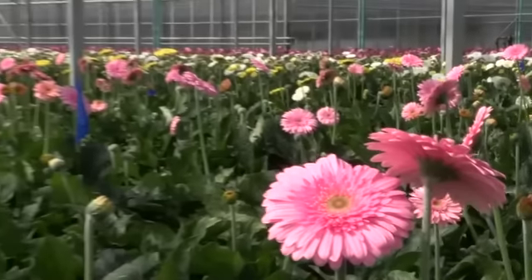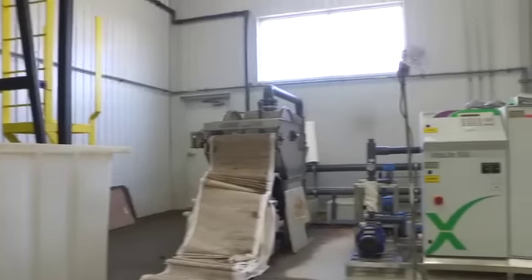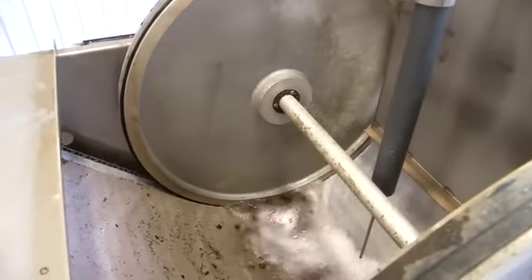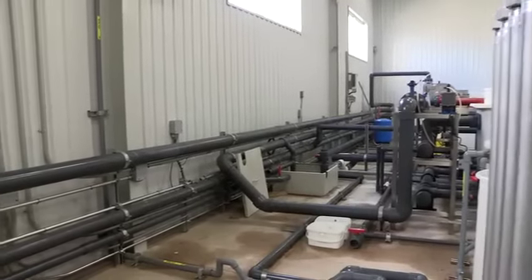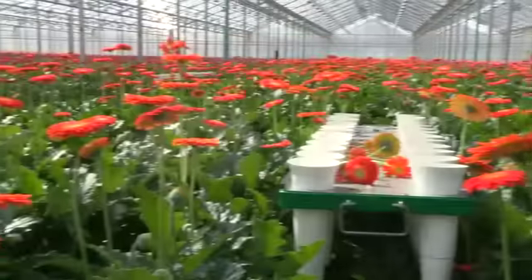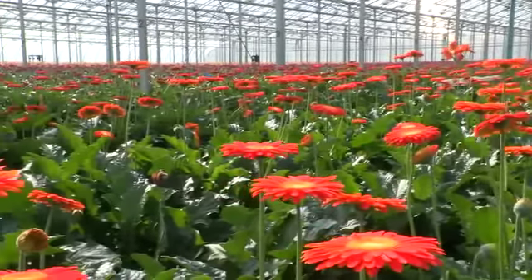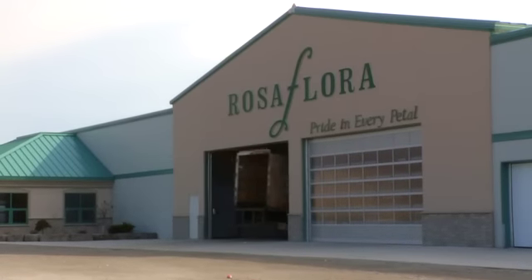Energy efficiency is just one part of Rosa Flora's efforts to run a green operation. Plant 5 uses cutting-edge water filtration and recirculation, capturing rainwater and recycling it continuously to minimize fresh water intake. The company also uses positive biological controls to reduce pesticide use to an absolute minimum, all of which is good news to flower buyers increasingly concerned about their own environmental footprint.